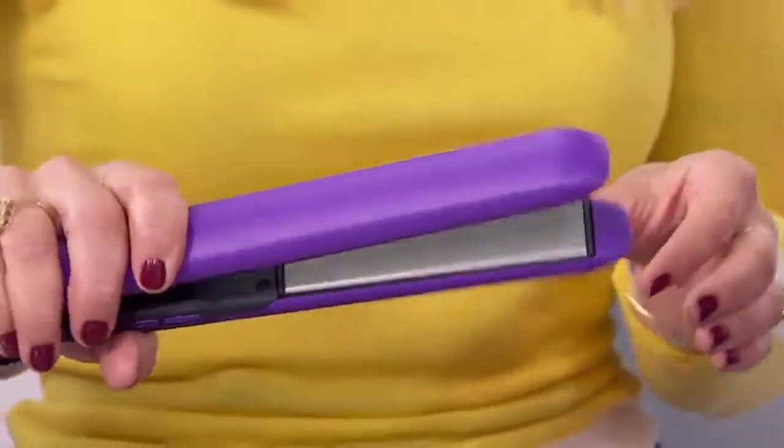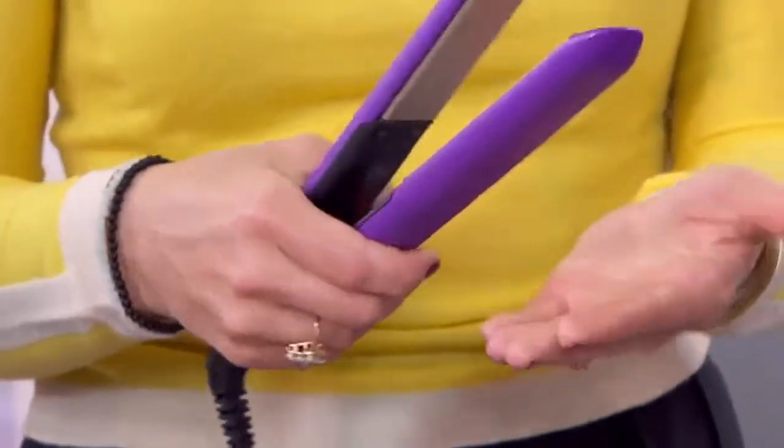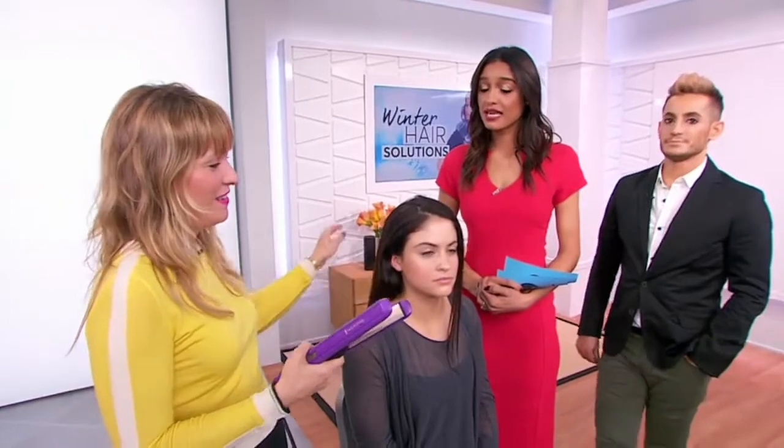You can also bend the straightener to actually curl the hair. This iron is awesome. This straightener will heat up quickly and smooth your hair safely and effectively — which is exactly what we want from the product. Should we try it out? Yeah, let's do it.